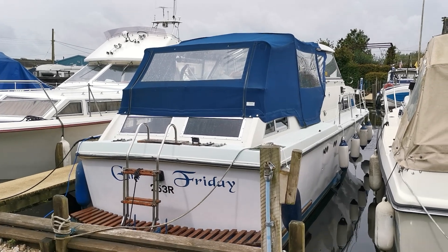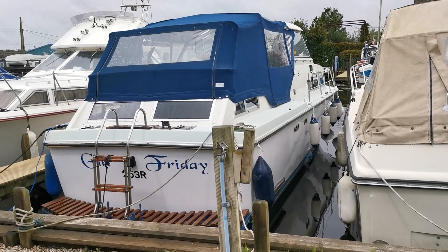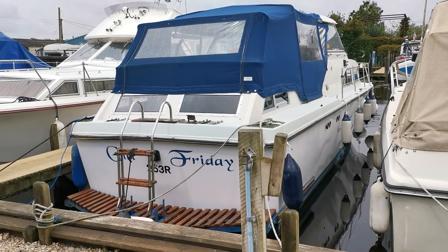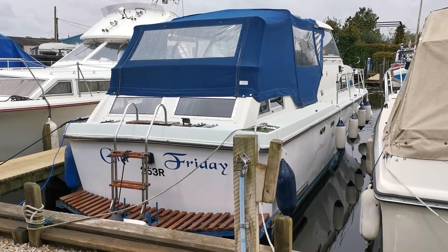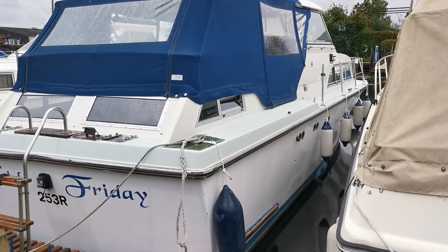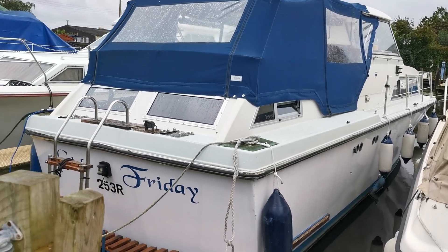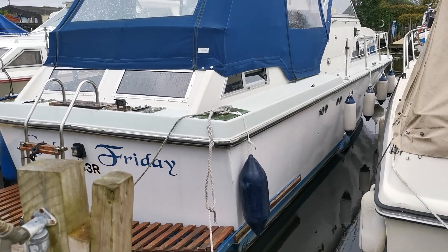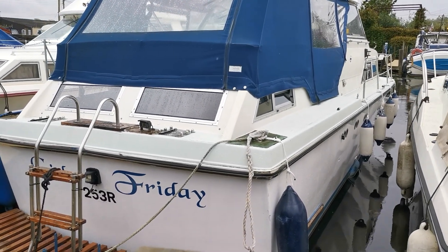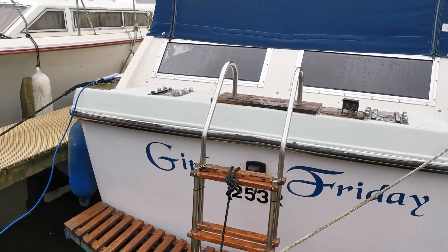Good morning and welcome back to Boatshed Norfolk and today's new listing — this Ocean Coronet, new on the market today. She's a Coronet 31 but 32 foot overall length with the bathing platform. GRP construction, original gel coat topsides. We've known this boat and the current owner quite a while, and she is very well looked after. Really nice boat powered by a single BMC diesel engine.